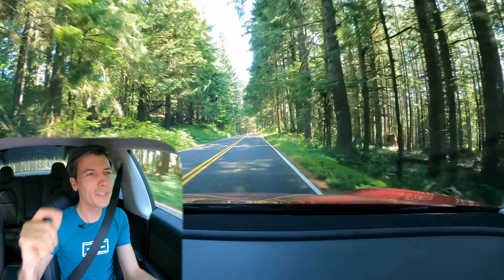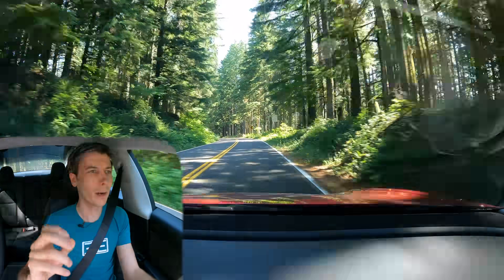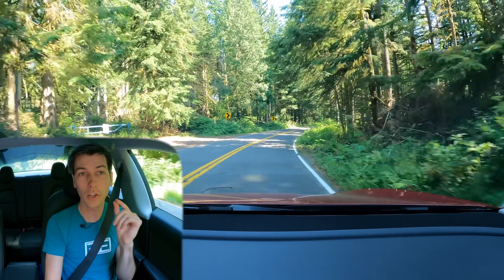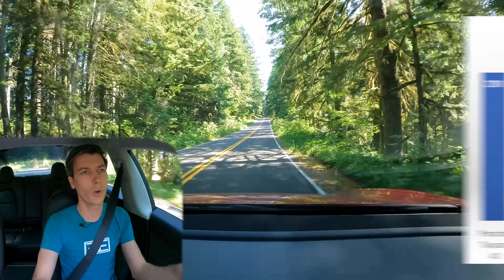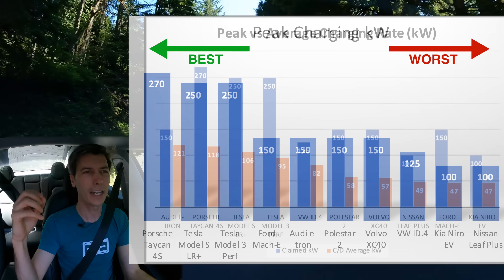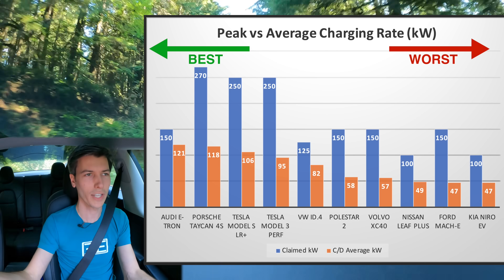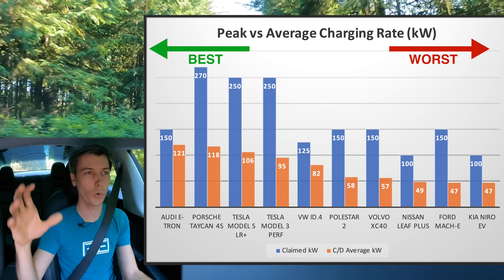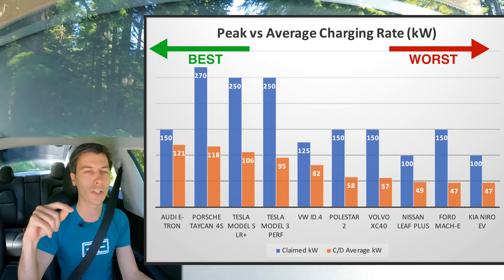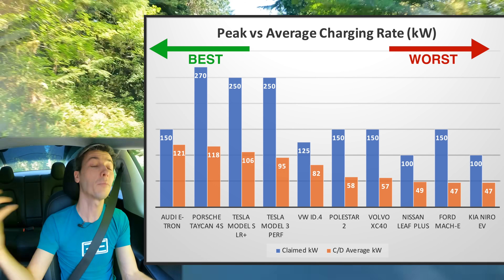One of the first things electric car makers love to tell you is how fast you can charge their cars — they give you this peak power rate. It's like manufacturers giving a peak horsepower number without showing the torque curve. The same is true for charging power curves: on the low end of the battery they charge very fast, but the average speed from 10% to 90% can be significantly lower than that peak rate, and in most cases it's quite a bit lower.